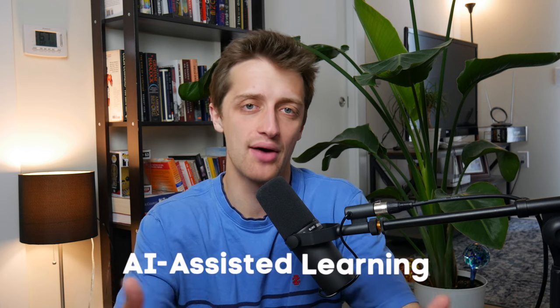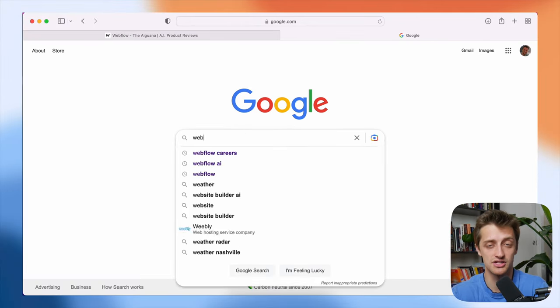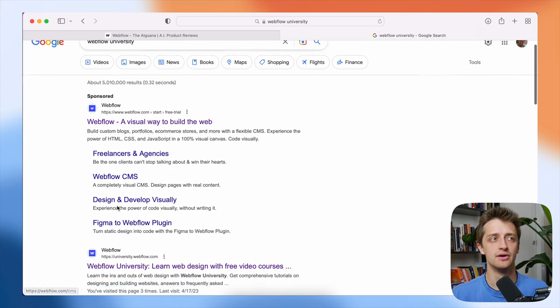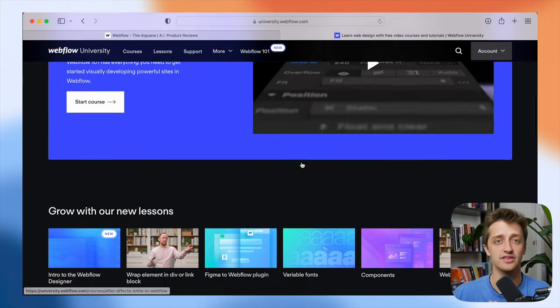Webflow's first plan of action is to essentially use AI to help us learn how to use Webflow in a more efficient way. This is not really a world-changing idea, and this to me is not a real serious way that they're going to get ahead of this AI revolution, but it is a starting point. Right now, if you're building in the Webflow designer and you have a question — let's say you need to figure out how to add an animation to an element — you have to go to YouTube and watch a tutorial or go to Webflow University and find the right video.